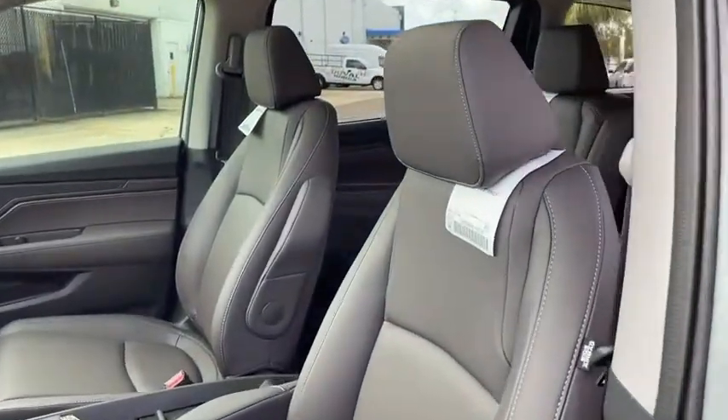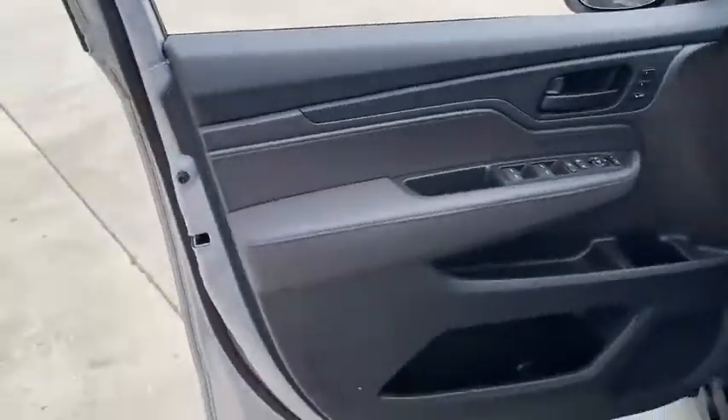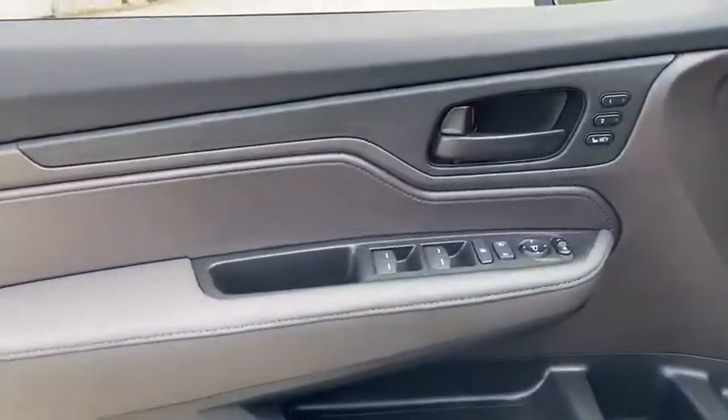Traction control, power liftgate, power passenger seat, dual airbags, leather-wrapped steering wheel, alloy wheels, power steering, four-wheel disc brakes.